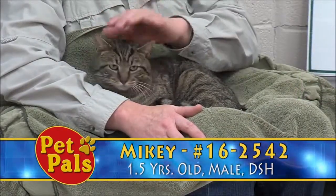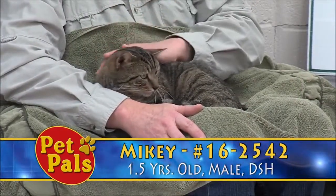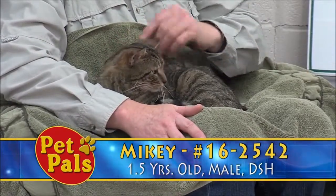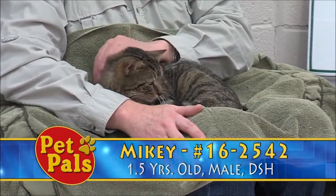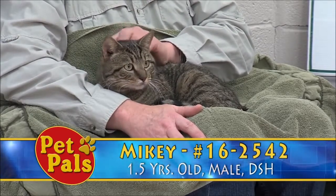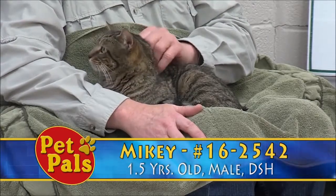This handsome fellow we named Mikey. He came to us just about three weeks ago from the Newmarket area, came in as a stray, and Mikey is a gorgeous classic brown, just your basic brown tabby, and he's about one and a half years old.